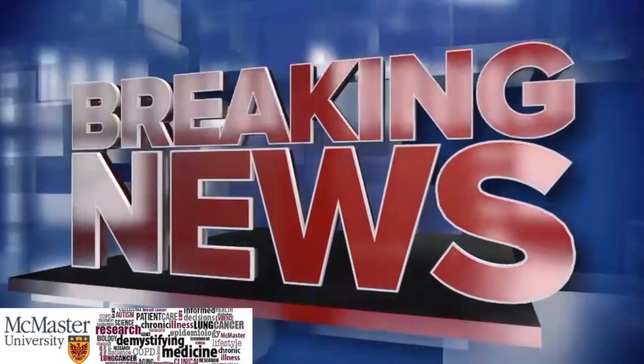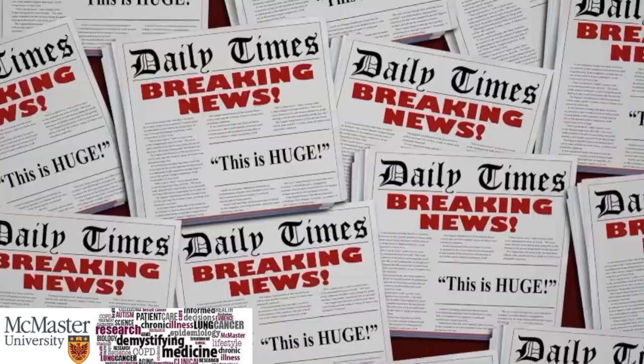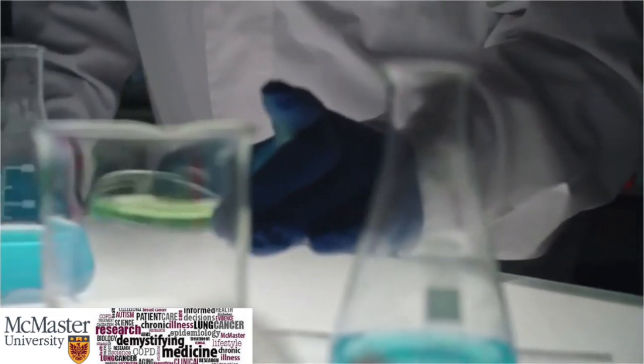Hello everyone, today for our breaking news segment, we present a novel drug that has been approved by the FDA to treat the rare disease Spinal Muscular Atrophy.